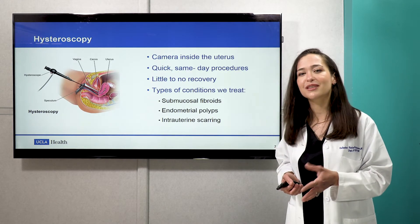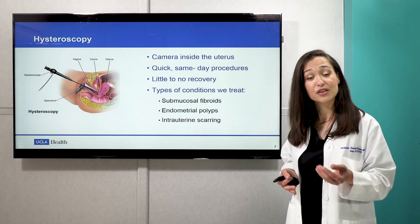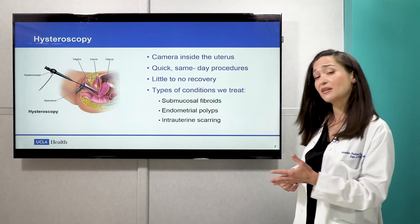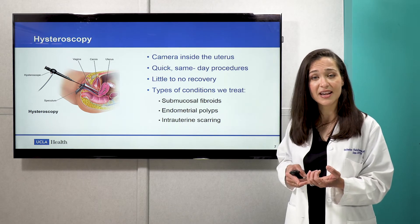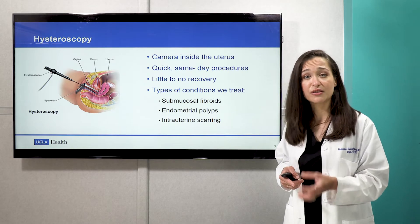Hysteroscopic surgery is probably the most commonly performed gynecologic procedure. For hysteroscopic surgery, the surgeon puts a camera through the cervix into the uterus and is able to visualize inside the uterine cavity to remove any abnormalities. It's nice in that it's done under conscious sedation — no general anesthesia — and the recovery time is pretty quick. There are no abdominal incisions. Things we can treat include submucosal fibroids, endometrial polyps, and even scar tissue inside of the uterus.